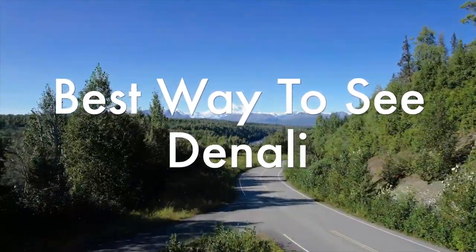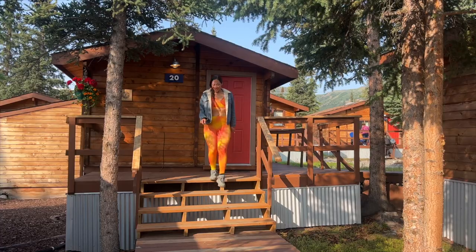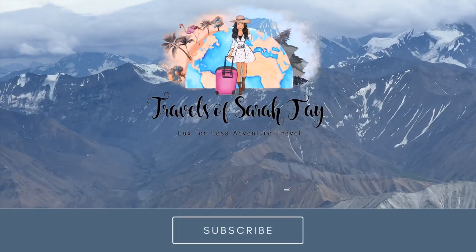If you want to know the best way to see Denali National Park, you are going to want to stick around for the entirety of this vlog. After taking the Alaska Railroad from Fairbanks to Denali, I stayed at the Denali Cabins, but the adventure was just beginning on my way to the Denali Backcountry Lodge. Get ready to see Denali like you've never before.